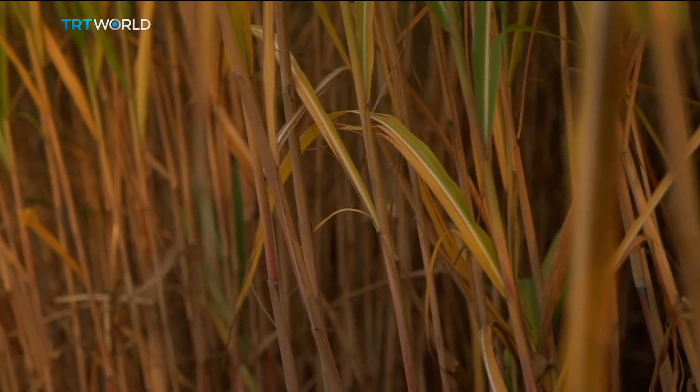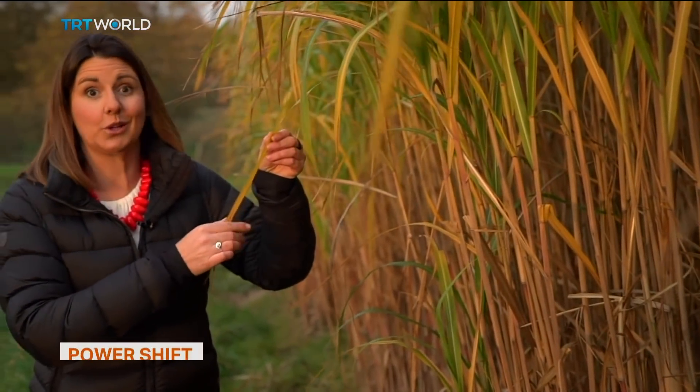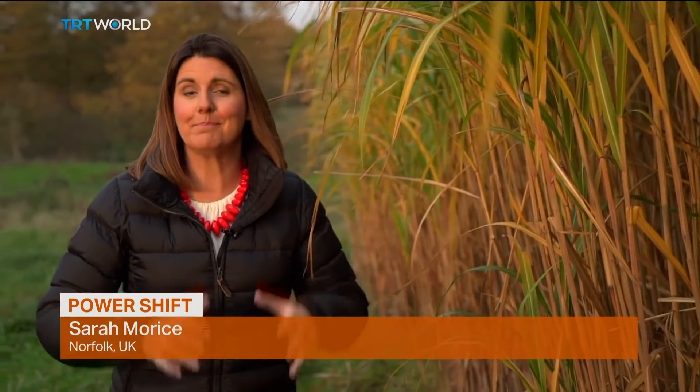Here in rural England, we have a prime example of a biocrop. This is miscanthus, or colloquially known as elephant grass. The best thing about it is it provides not only a win for the environment, but also for the farmer.